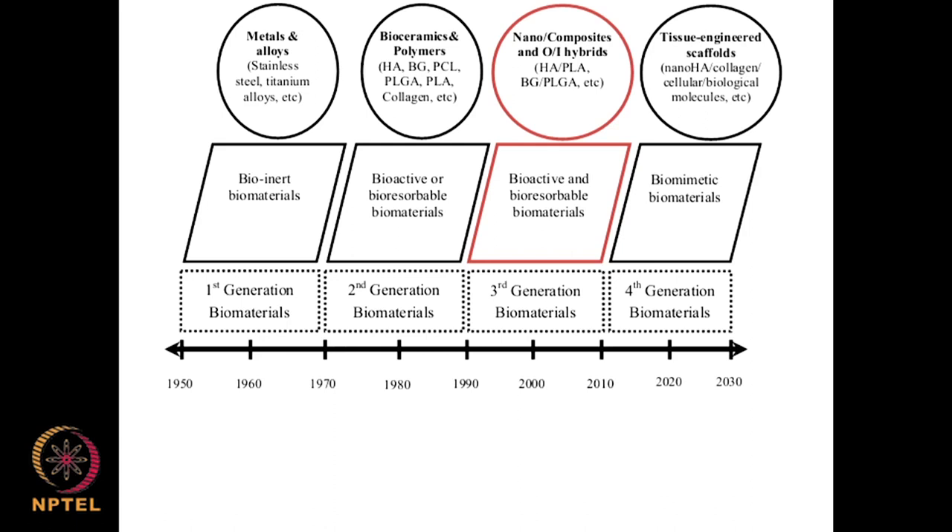In the first generation of biomaterials, stainless steel and titanium alloys were used — very inert materials that never caused adverse reactions to the host. The second generation introduced bioceramics, polymeric materials like hydroxyapatite, and polymers such as polycaprolactone, polylactic acid, collagen, and polylactic glycolic acid.